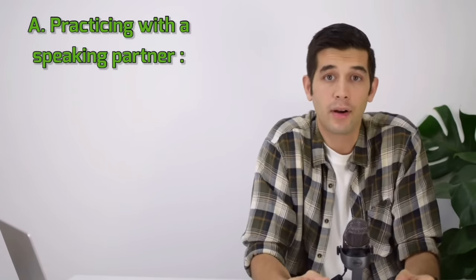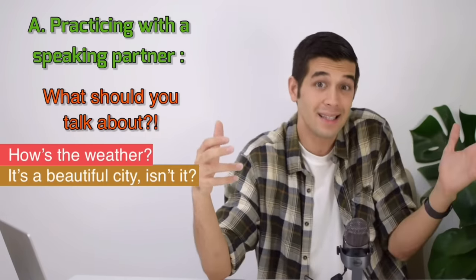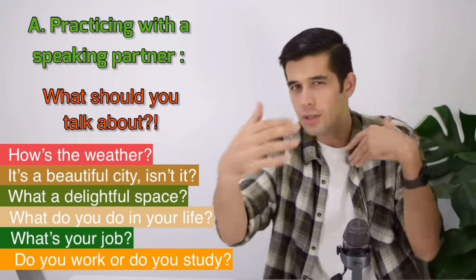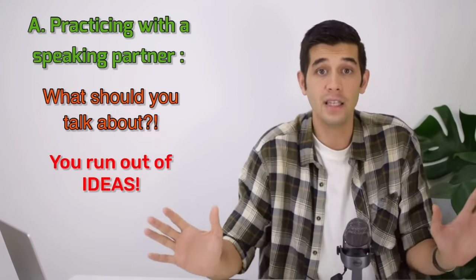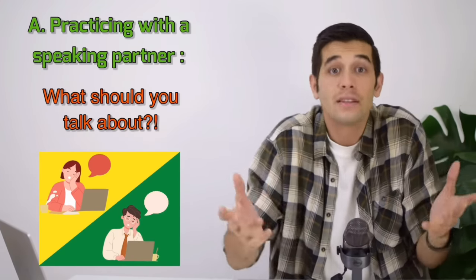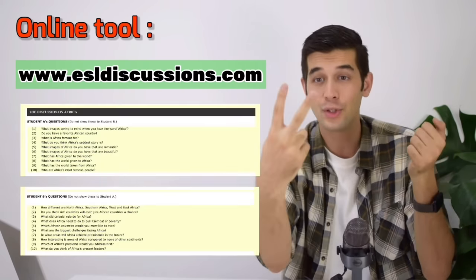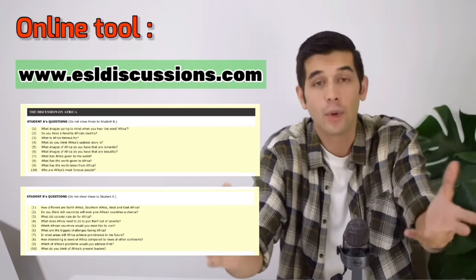However, when you get together with a speaking partner, there is a big challenge: what should you talk about? The first session is easy — how's the weather, what do you do in your life, what's your job, do you work or do you study? But what about the second practice session? The third one? After 10 practice sessions, you run out of ideas. The practice becomes a boring task of talking about irrelevant and repetitive subjects. To prevent this, I'm going to introduce an amazing website called ESL Discussions. On this website, you can find a list of all the topics you can think of, with two separate groups of questions — one for student A, one for student B — and then you can ask and answer these questions. So you will never run out of ideas.